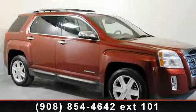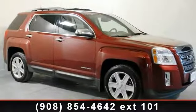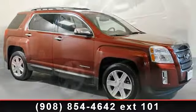Presenting the 2010 GMC Terrain SLT2. If you are looking for a first-rate auto, this one could be yours today.